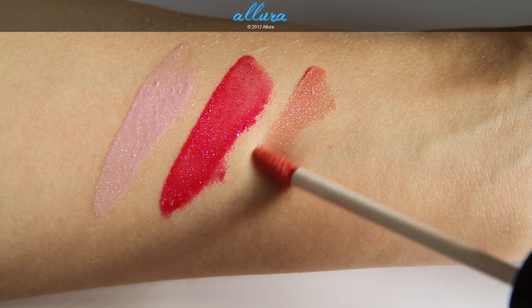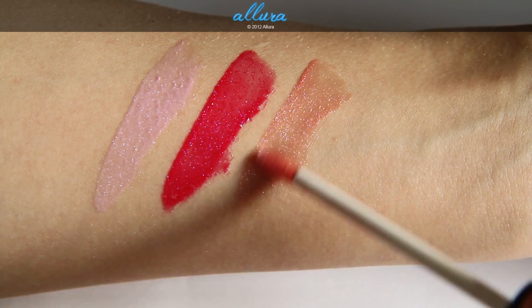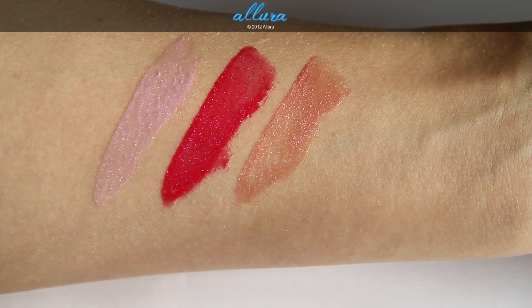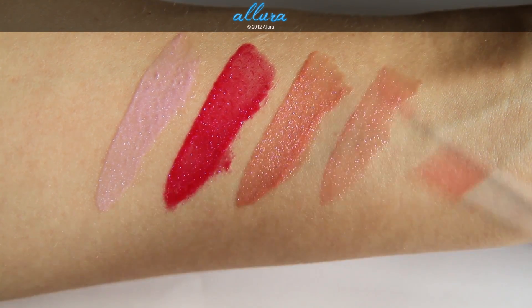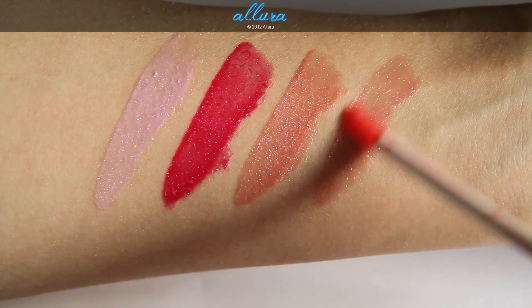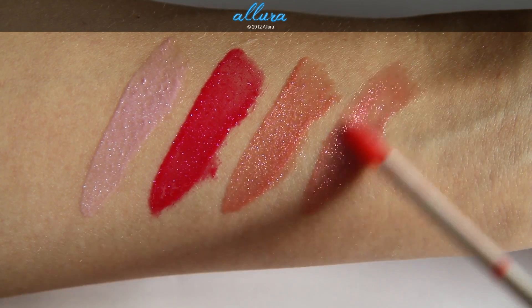Third is Fairy Dust and this is more of a peachy color but it has pink and gold shimmers in it. And fourth is Bling. This has a slightly more orange tint to it but it's pretty similar in color to Fairy Dust. This color has golden shimmers in it.